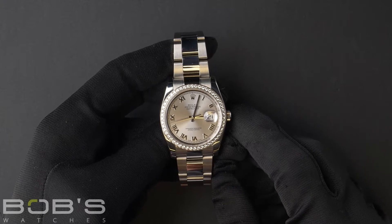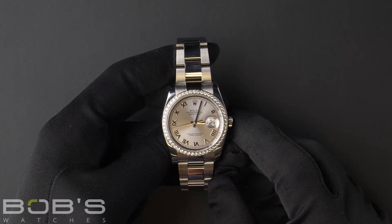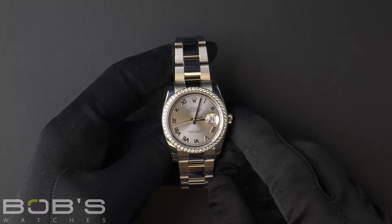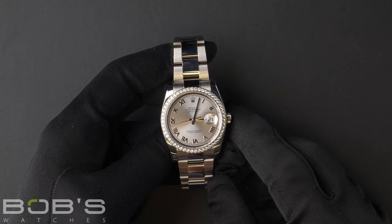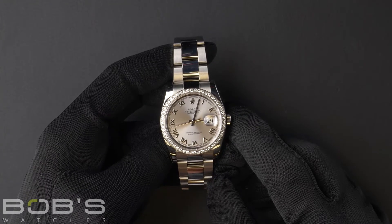Hello everybody. Today at Bob's Watches we are introducing a pre-owned Rolex Datejust 116244. This watch contains a G serial number indicating that it was produced by Rolex in the year 2010.